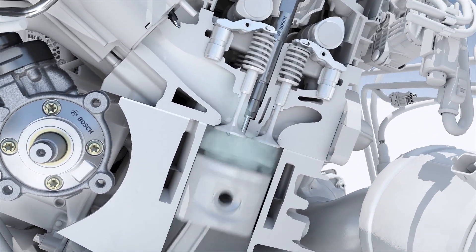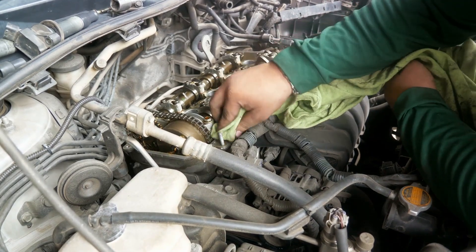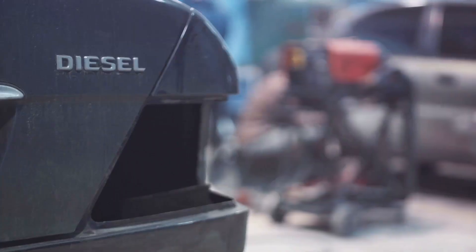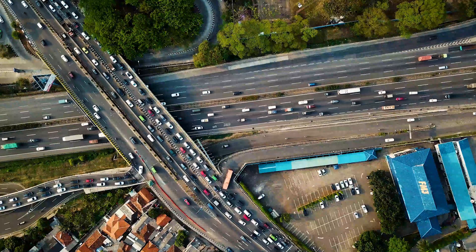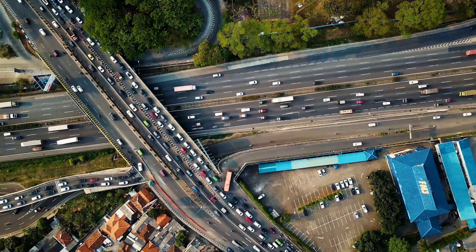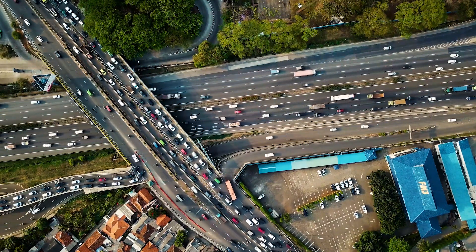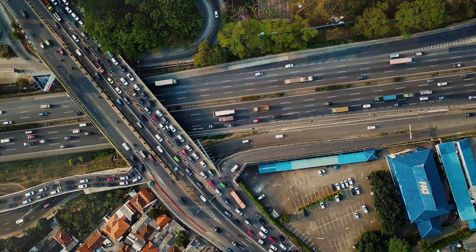However, as crucial as these common rail injectors are, they are not immune to breakdowns. And when they fail, the consequences can be quite severe — we're talking about reduced power, increased fuel consumption, and in serious cases, significant engine damage. Imagine driving on a highway and your car suddenly starts to lose power, or you've noticed it guzzling fuel faster than usual, or even black smoke billowing out of your exhaust. These are all symptoms that could indicate a problem with your common rail injectors.